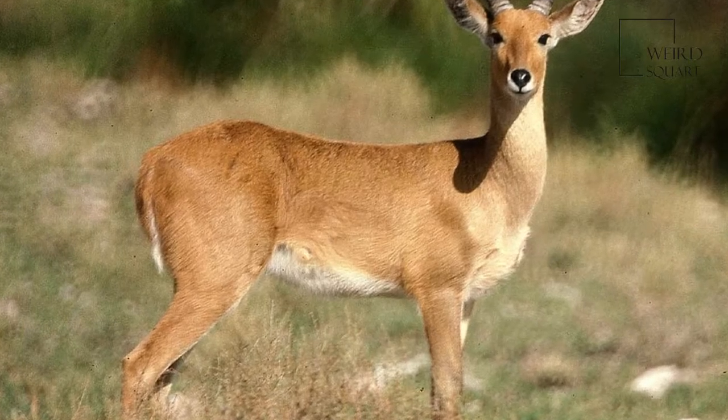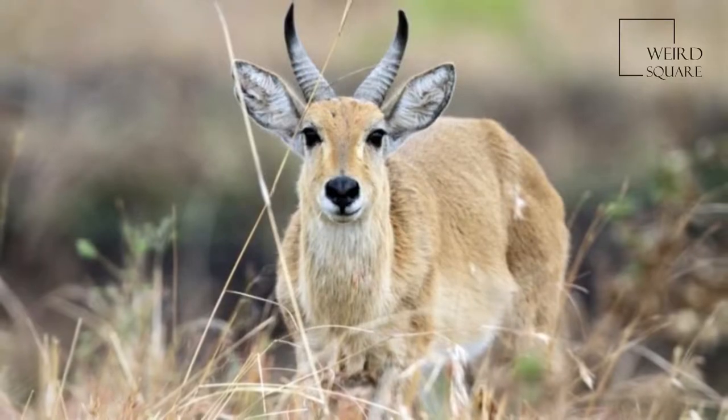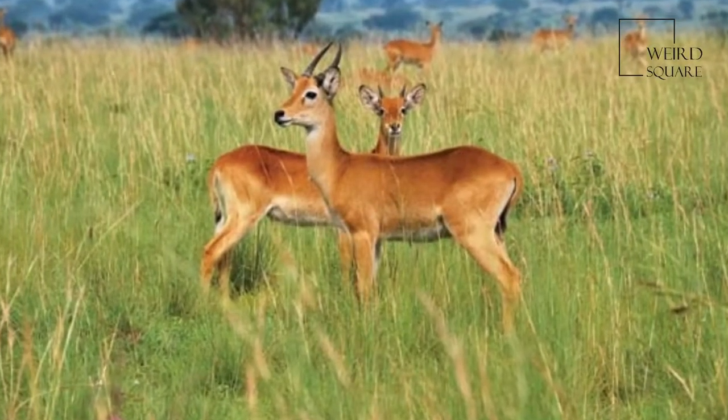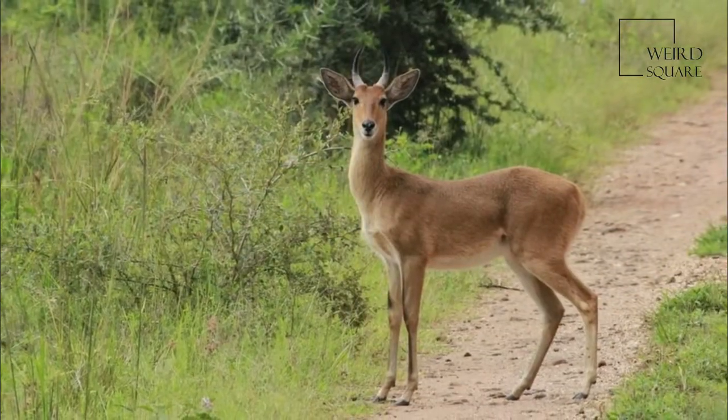The boharied buck is an antelope native to Central Africa. The animal is placed under the genus Redunca and in the family Bovidae. It was first described by German zoologist and botanist Peter Simon Pallas in 1767.